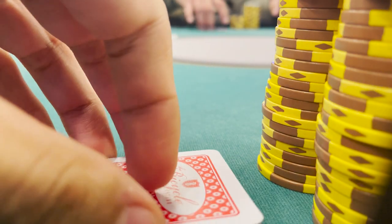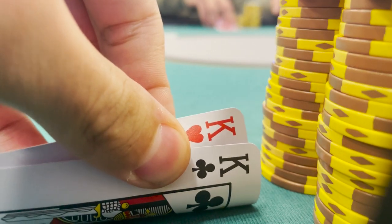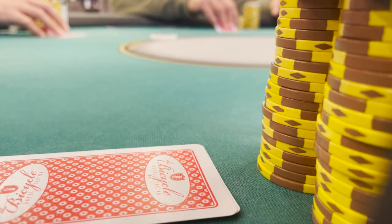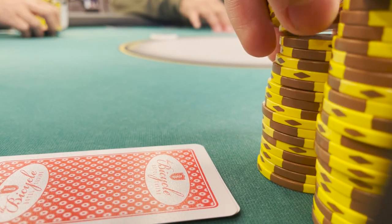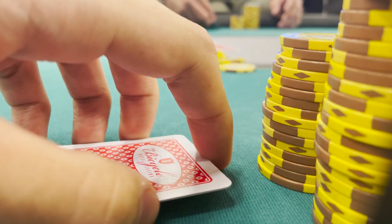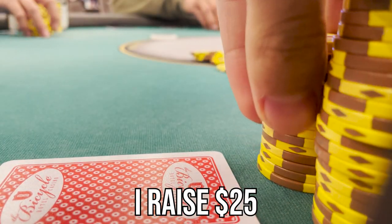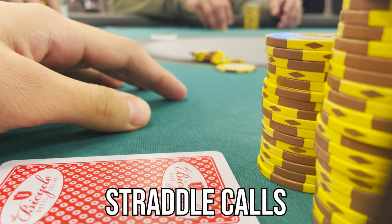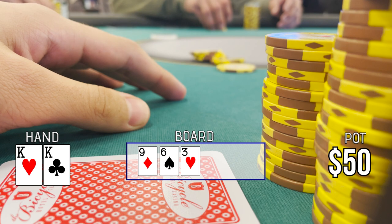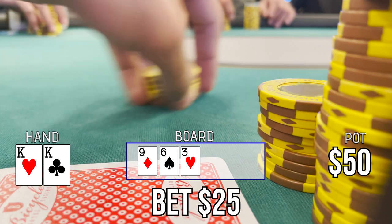After getting stacked in that tough spot and playing the hand incorrectly, we pick up pocket kings. The straddle is on and we're excited to double up. There's one limp — I raise to $25. Only the straddler calls. We head heads-up to a flop of 9-6-3 rainbow. We bet $25 and he snap folds.